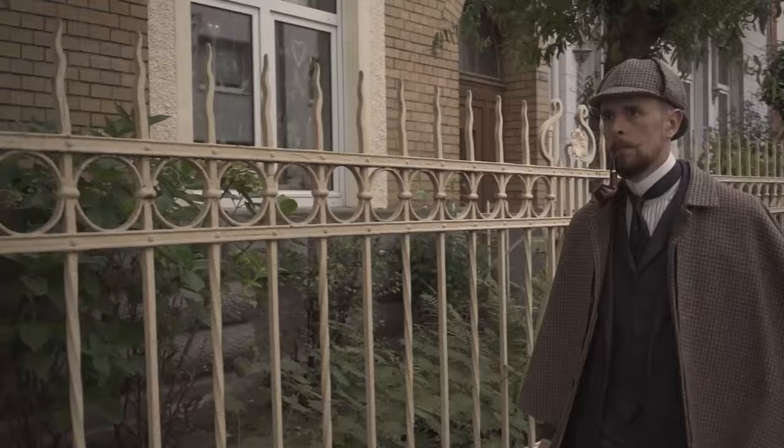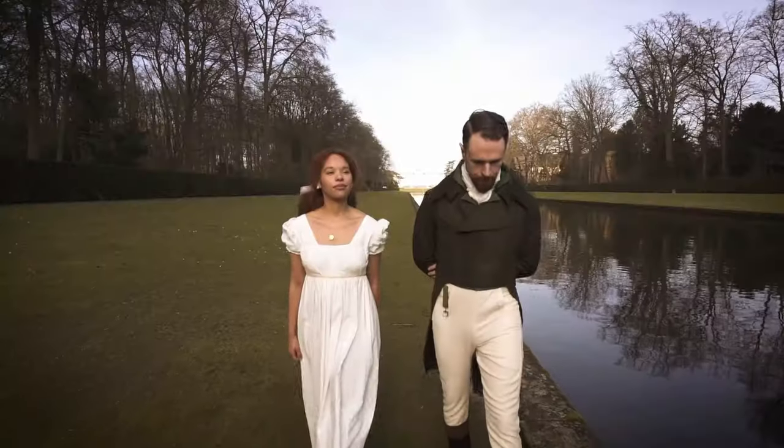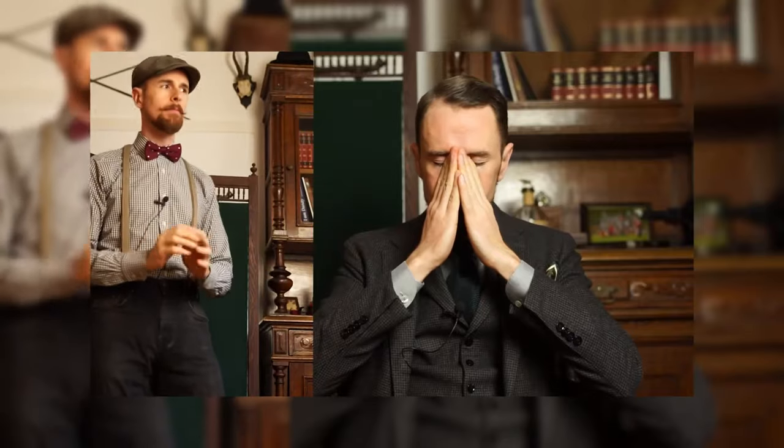You're invited to a 1920s theme party and you have no idea how to dress? I'll tell you which mistakes to avoid and how to find a decent outfit, even on a budget. Some of you might have noticed that I already covered this topic three years ago — it was one of my first YouTube videos, hence the quality. Consider this a 2.0 version.